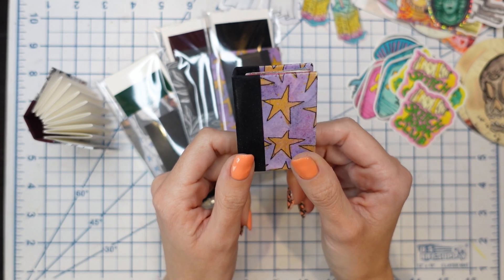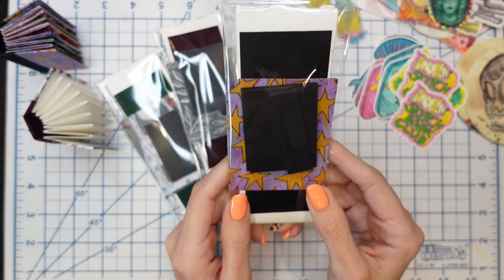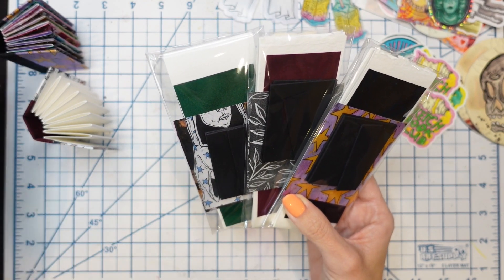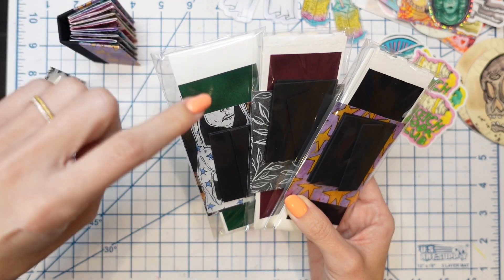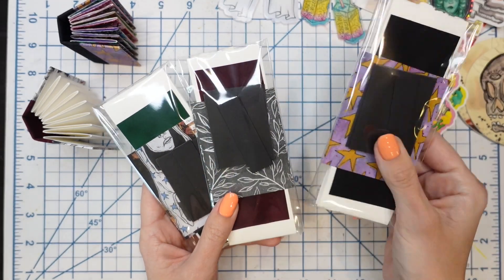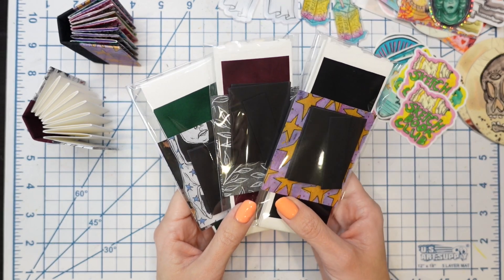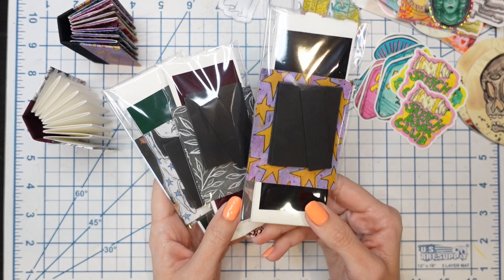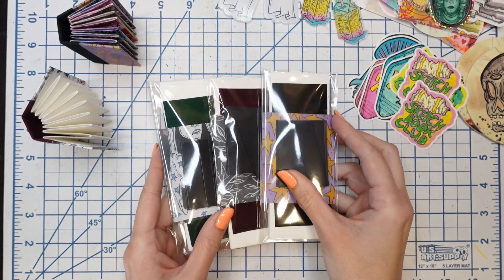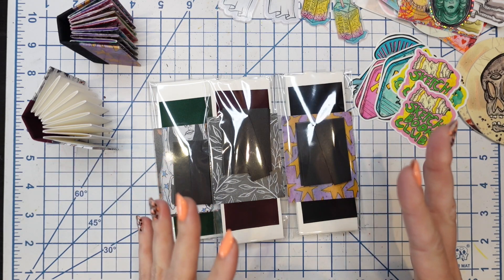It's been two years since I released that class, so I thought it would be fun to revisit it in a different way. First up, I'm bringing back mini journal kits. I had a bunch of supplies left over from when I sold these previously, when I released the class — the idea was you could buy the mini journal class and then pick up a kit so you wouldn't have to stress about cutting and sourcing materials. But I've also decided to release a specific mini journal tutorial video available on my Etsy shop that will show you how to put this kit together.